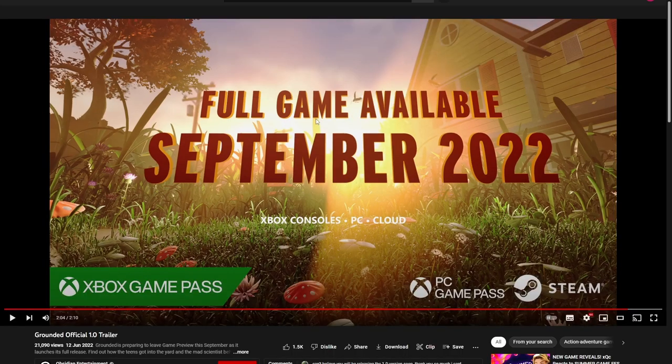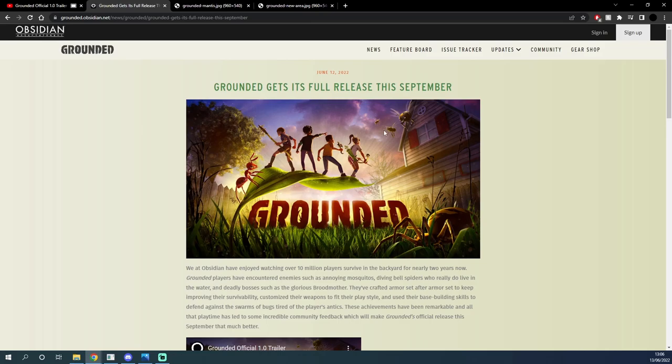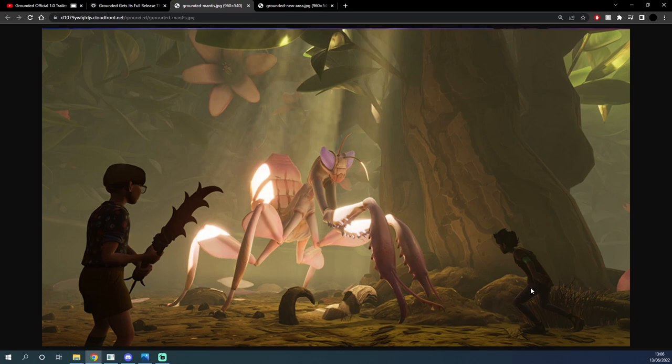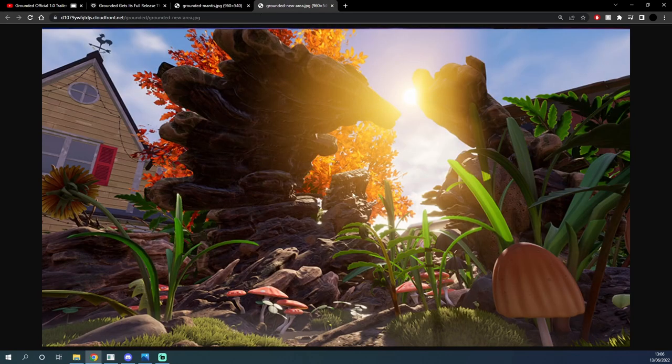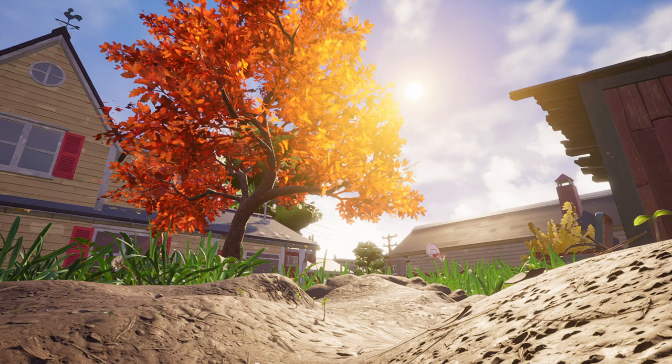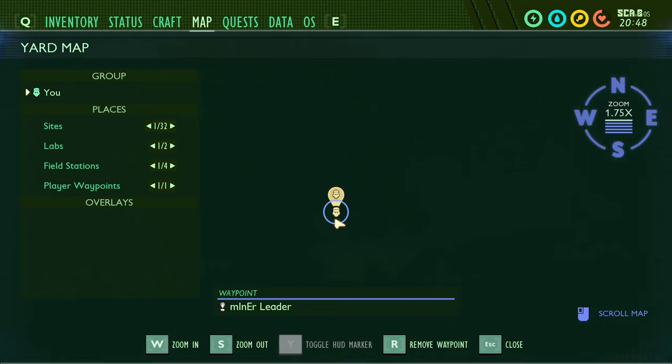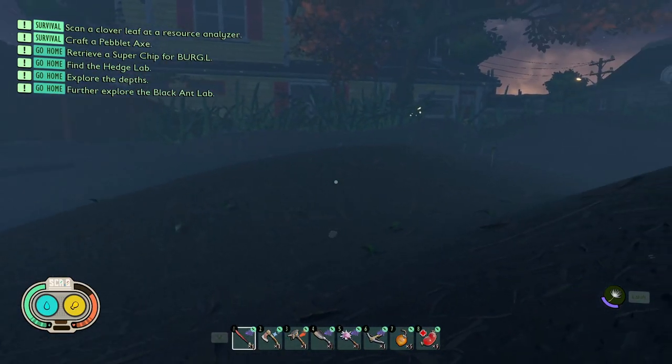But that's not all we've been given — we have even more information. This was posted on Grounded Obsidian's official website: a big long article that tells you everything and has two screenshots. One is of the mantis — those players definitely aren't winning that fight, they have no armor and no chance, but the mantis looks very cool. The more important image is the second one, set in the upper backyard with a giant log, dandelions, mushrooms, and the shed. I found exactly where this is in the game — it's in the upper yard, pretty much the top right of the map. It could be a really cool new area to build your base on top of this broken log.